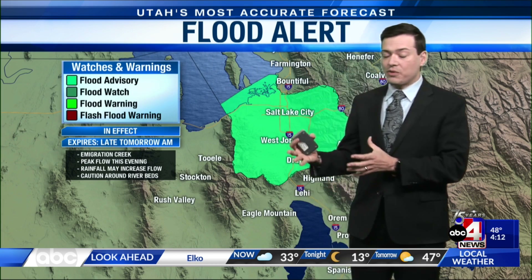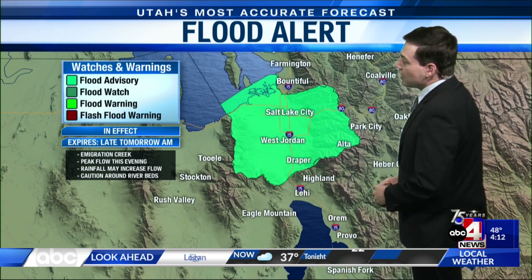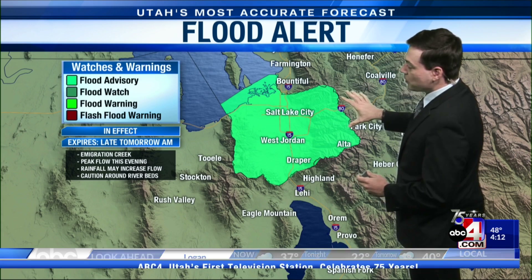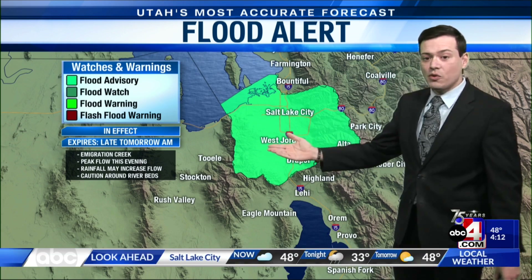With the cooler temperatures, the risk of enhanced runoff has gone down slightly. But when you throw on the additional moisture that has fallen, we could see Emigration Creek climb once again going into this evening. Right now they're expecting it to reach action stage once again — not necessarily flood stage — but if we still see rain and snow up in the mountains, that water is going to be moving downstream.